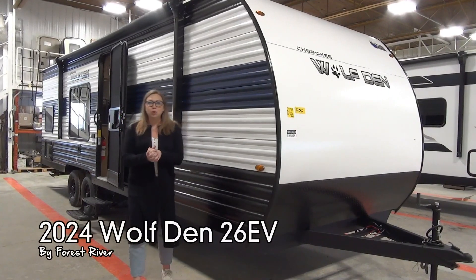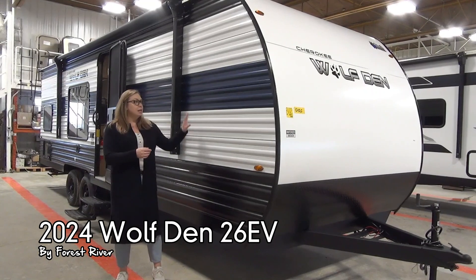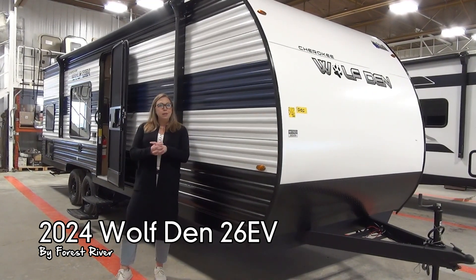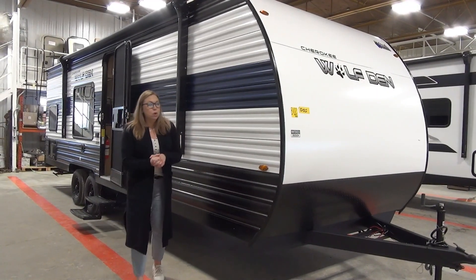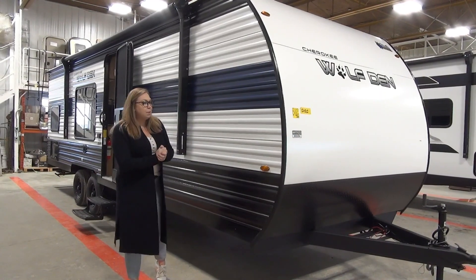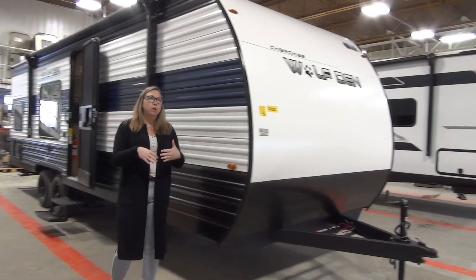Hi everybody, Tamera here with Miner's Usual World. Today I'm going to walk you through a brand new product we are so excited about. This is the 2024 Wolf Den 26 EV. EV stands for electric vehicle. We like to call it an ERV — electric RV — and this has no propane option. It's all electric, so it's really cool.